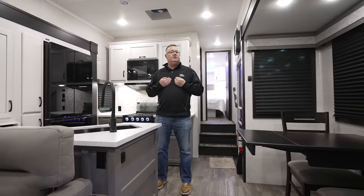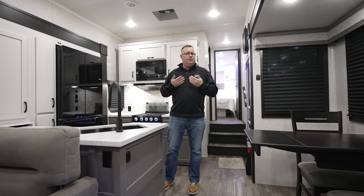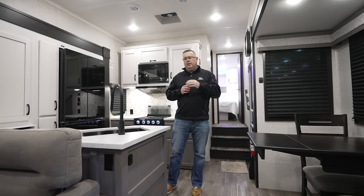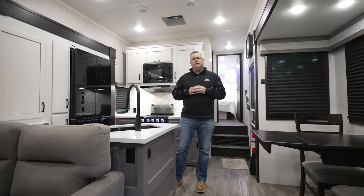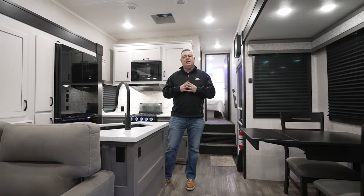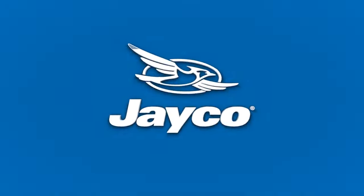My name is Mike Applin, Senior Director of Product Development for all things luxury here at Jayco. We appreciate you taking the time. If you want to learn more, go to Jayco.com — we have great 360 videos and Matterport tours. But the best way is to get out and see your local Jayco dealer and walk through a unit. If there's anything we can do to help, give us a call here at Jayco. I'll see you next time.